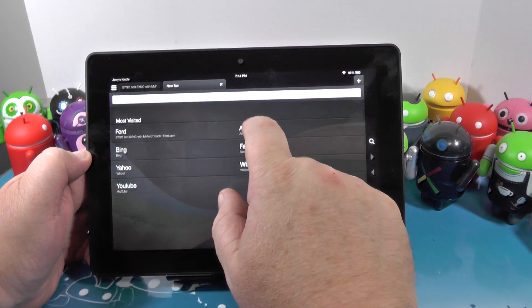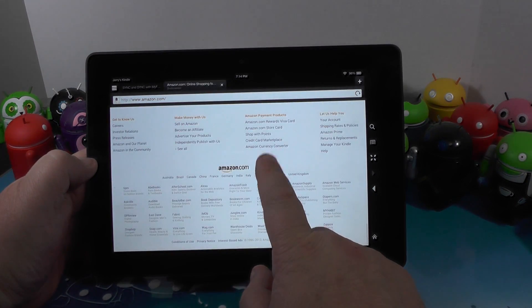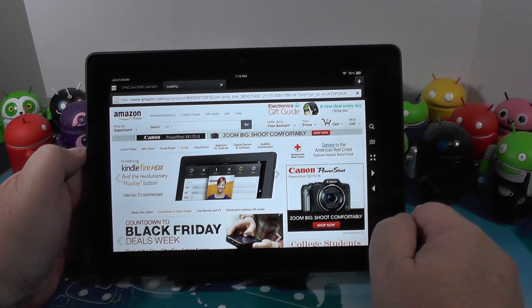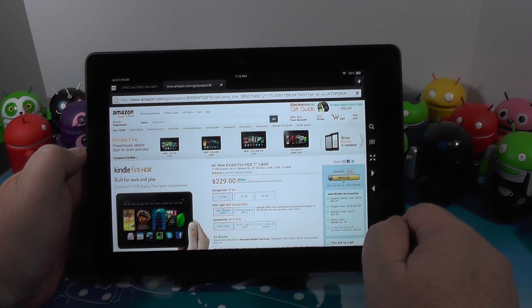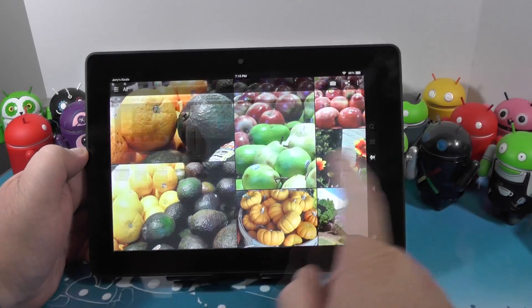The browser is called the Silk Browser. It's pretty good — it's not Chrome, it doesn't sync with all your Google stuff, but it does render very well and it seems pretty speedy. Let's look at the Kindle Fire HDX on the Kindle Fire HDX — and of course it takes you right to the page where you could buy another one. Make no mistake, this is Amazon, and they're only interested in one thing.